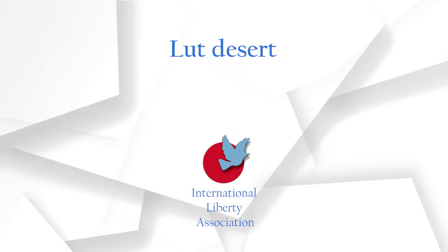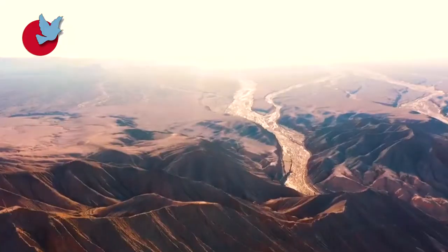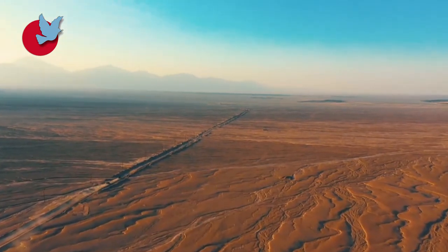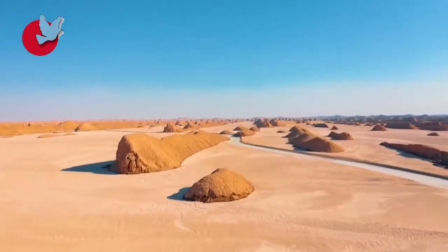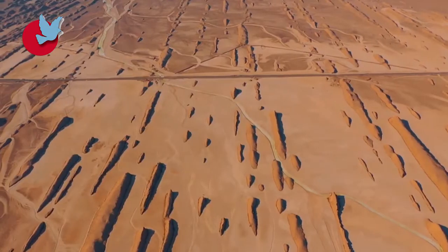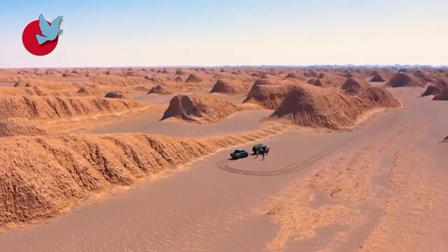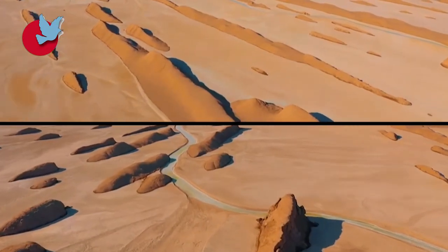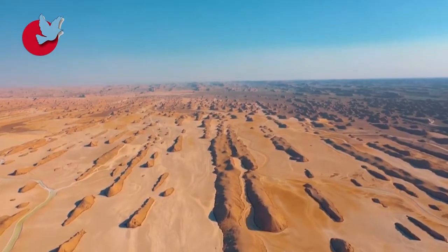Lut Desert. Located in the south-eastern part of Iran and north-east of Kerman province, the Lut Desert includes one of the hottest areas on earth. The Lut Desert is also the world's 25th largest desert, with an area of 51,800 square kilometres. Lut Desert includes parts of Khorasan, Sistan and Baluchistan, and Kerman province.